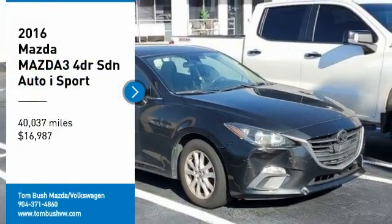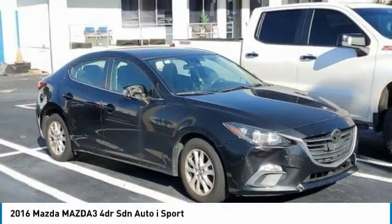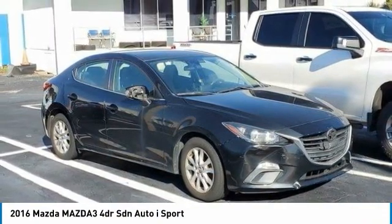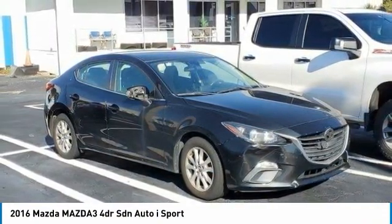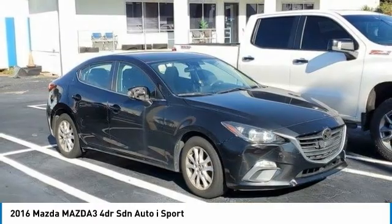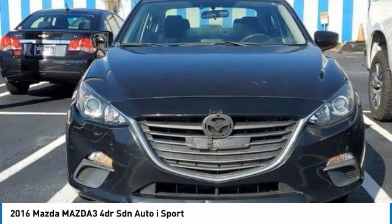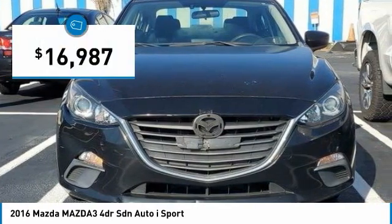We are pleased to show you the 2016 Mazda 3. The Mazda 3 meets your vehicle wants and needs. Powerful and economical, technologically savvy, and boasting top safety features, the Mazda 3 is the total package and is priced below $20,000.